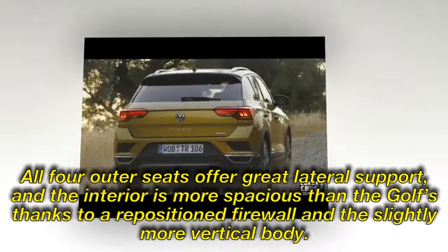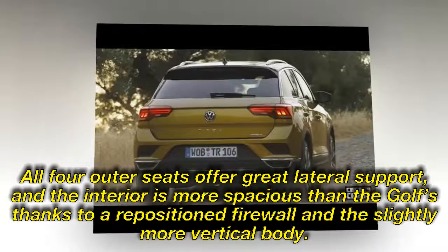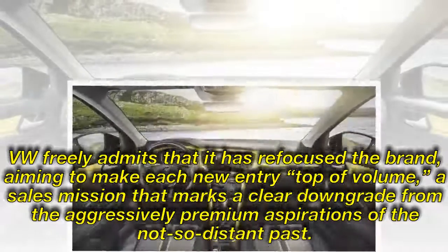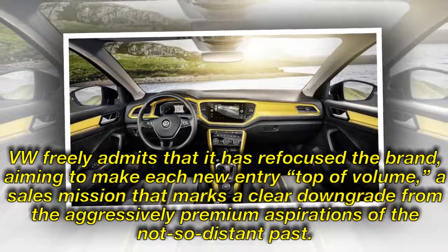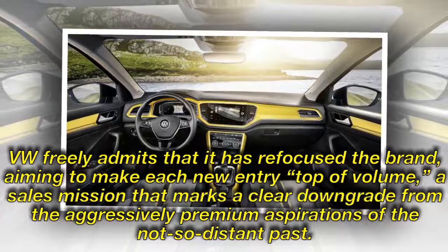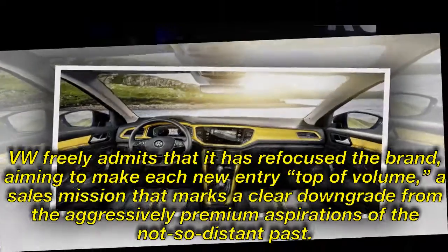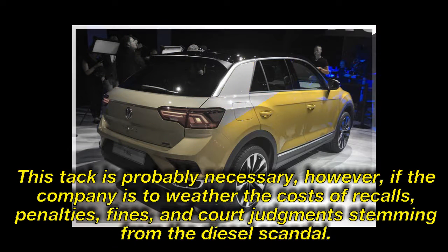All four outer seats offer great lateral support, and the interior is more spacious than the Golf's thanks to a repositioned firewall and the slightly more vertical body. VW freely admits that it has refocused the brand, aiming to make each new entry top of volume — a sales mission that marks a clear downgrade from the aggressively premium aspirations of the not-so-distant past. That is probably necessary, however, if the company is to weather the costs of recalls, penalties, fines, and court judgments stemming from the diesel scandal.